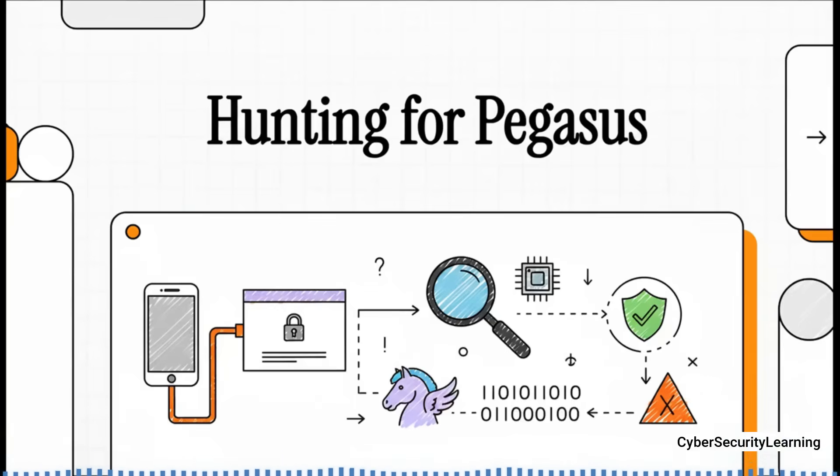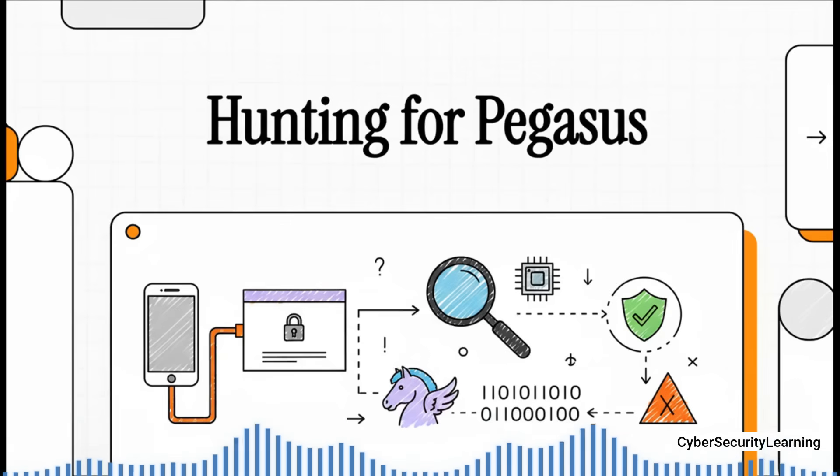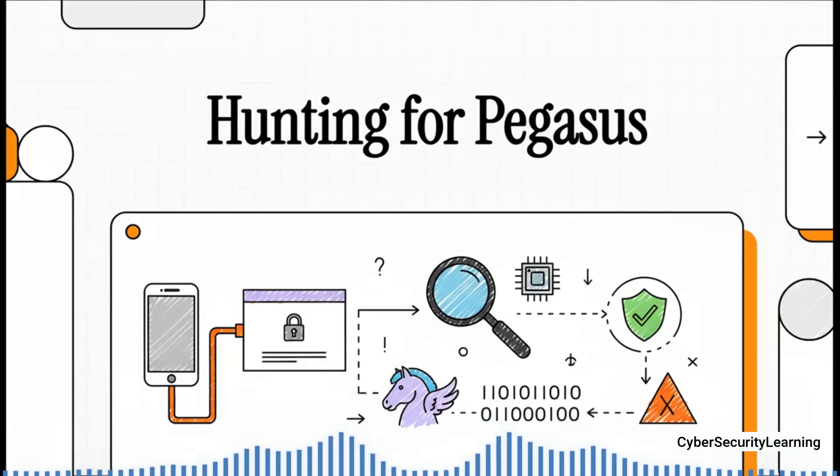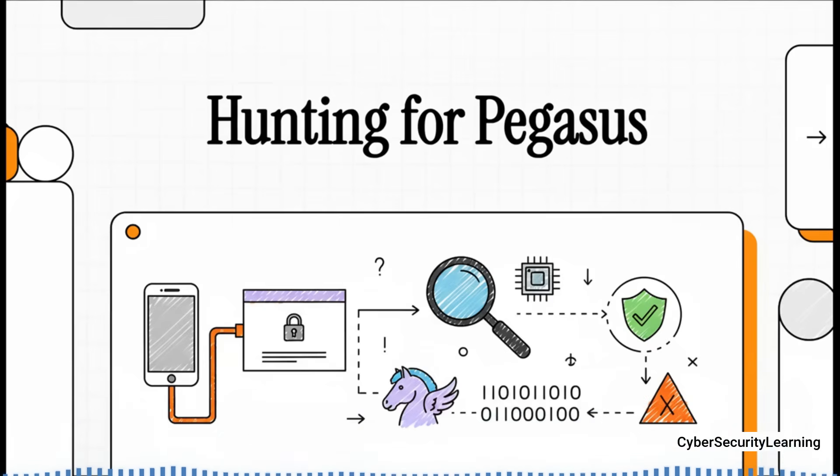Today we're going to go on a bit of a ghost hunt. But we're not looking for spirits or anything like that. We're hunting for something that's way more real, and it could be hiding deep inside the one device you trust with literally everything — your calendar, your private conversations, your location, your entire life. We're hunting for a ghost in your phone.